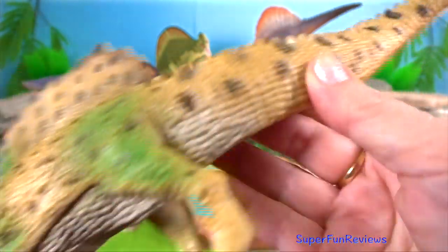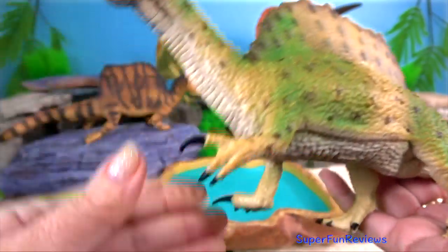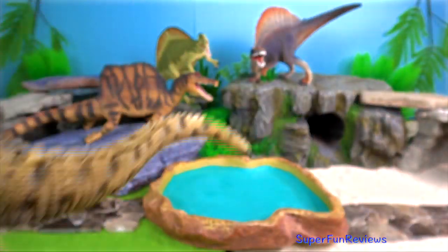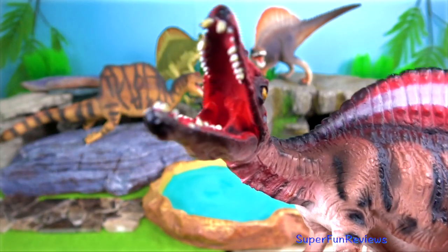Spinosaurus, a genus of theropod dinosaurs belonging to the family Spinosauridae, is known from incomplete North African fossils that date back to Cenomanian times, which is roughly 100 to 94 million years ago.